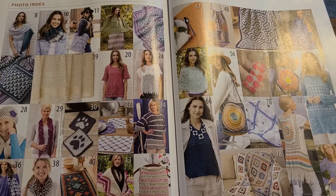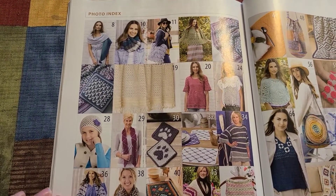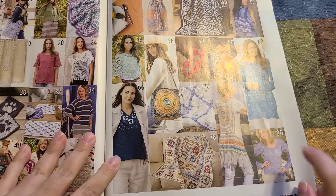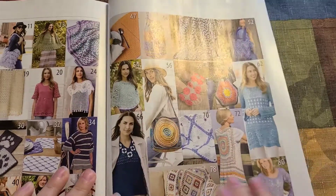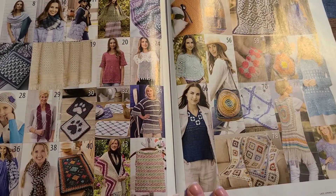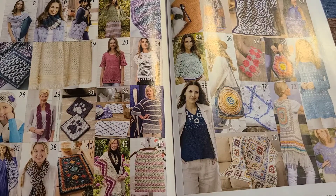Alright, that was the last pattern. Here's a recap — I love that they do this in the magazine. That was it! I hope y'all stay safe and have a wonderful day. Until next time, be blessed — bye, you guys. Thank you so much for joining me today.